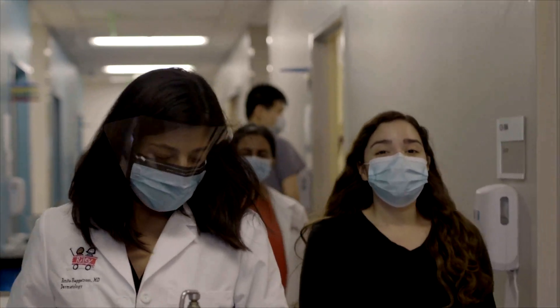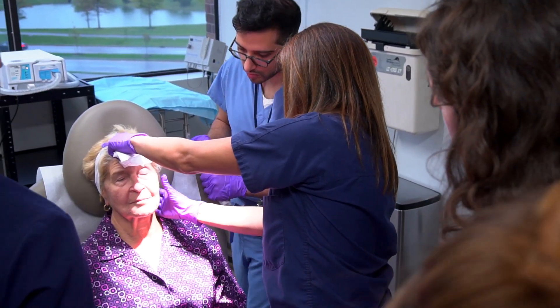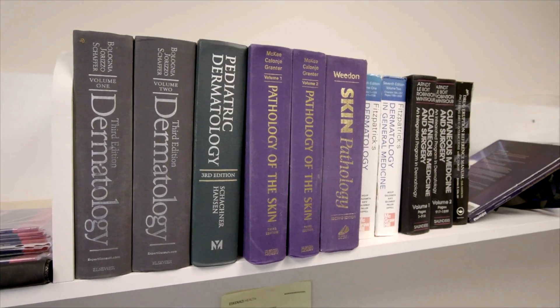I think that they can expect to be welcomed and respected. I think they can expect a depth of experience in all the domains of dermatology and dermatologic surgery, and that they can expect a friendly and supportive environment where they're going to learn from some of the leaders in the field.